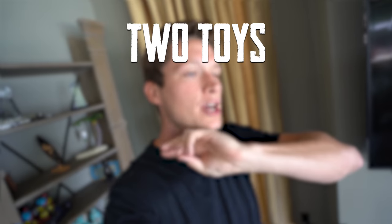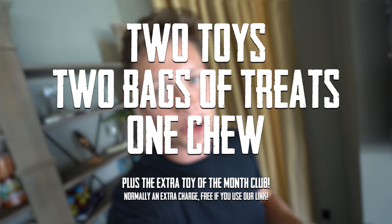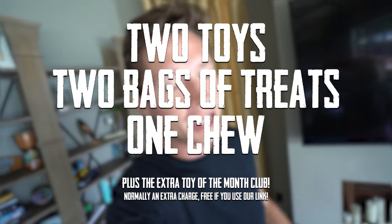I'm sure you know by now what it is, but BarkBox is a monthly subscription service. Each box comes with two toys, two bags of treats, and one chew every month. If you use our code, you get an extra toy for free, and they're always really well themed and just a lot of fun. So let's hop into these boxes.